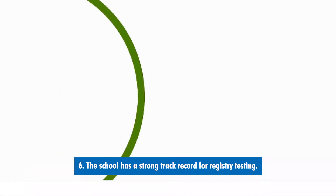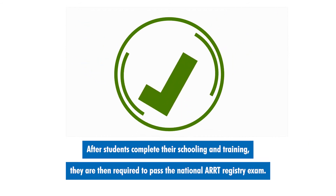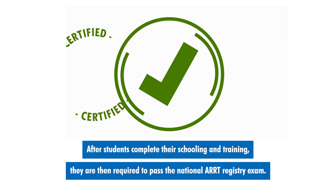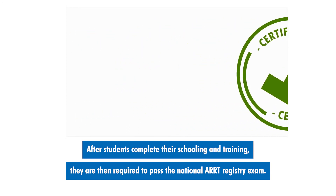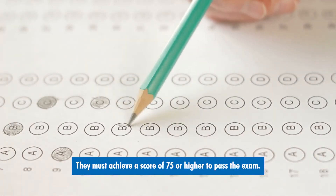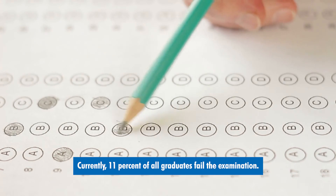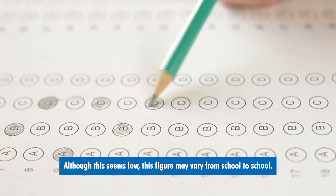Number six: the school has a strong track record for registry testing. After students complete their schooling and training, they are then required to pass the national ARRT registry exam. They must achieve a score of 75 or higher to pass the exam. Currently, 11% of all graduates fail the examination.